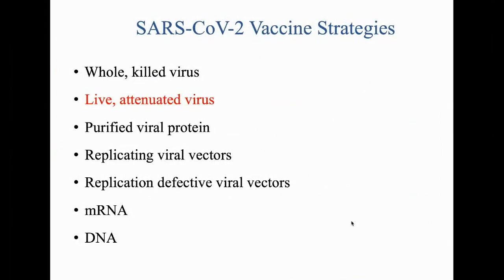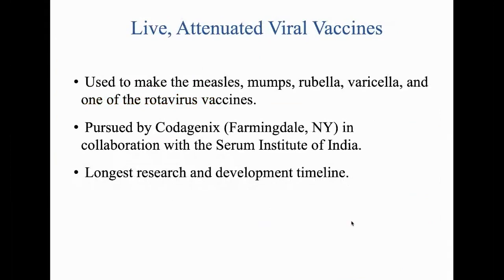The second approach is a live attenuated viral vaccine, the strategy currently used for the measles, mumps, rubella, varicella, and one rotavirus vaccine. If you had to pick a strategy that will take the longest to develop, it's this one. By trial and error you have to make sure the virus isn't too attenuated or not attenuated enough — that takes years. It is being pursued by a company called Codagenix in Farmingdale, New York, in collaboration with the Serum Institute of India, which is the biggest vaccine maker in the world.